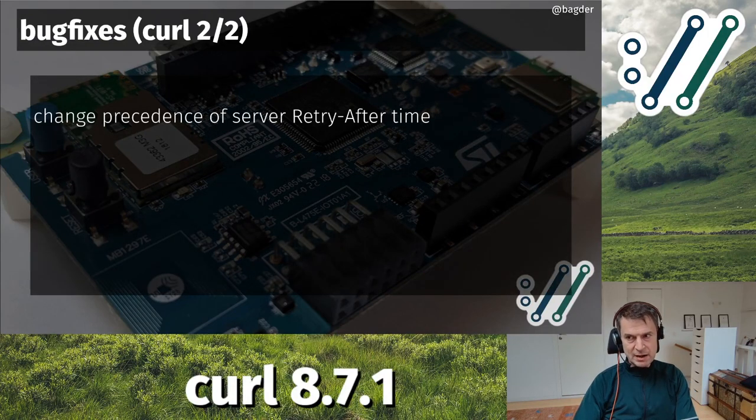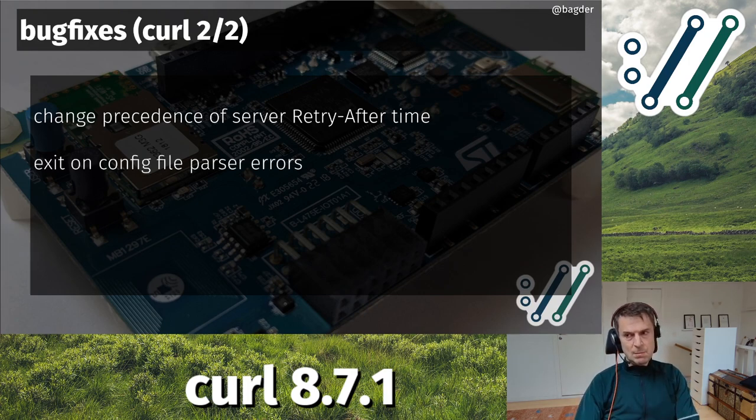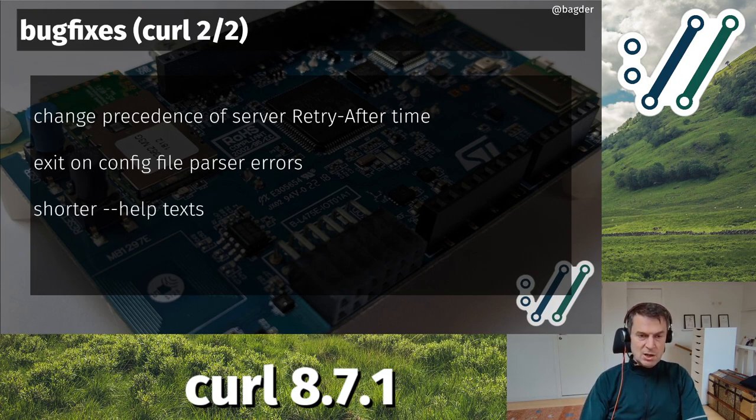For retries: if you get a Retry-After response header back from the server, we now have a different precedence - we will use the time from the server's header rather than curl's own calculated retry time, as that is now deemed more appropriate. curl will also now exit on config file parser errors. If you tell curl to read a config file with the -K option, it will error out and exit if there's a parser error. Previously it would try to continue, which could lead to a weird state.